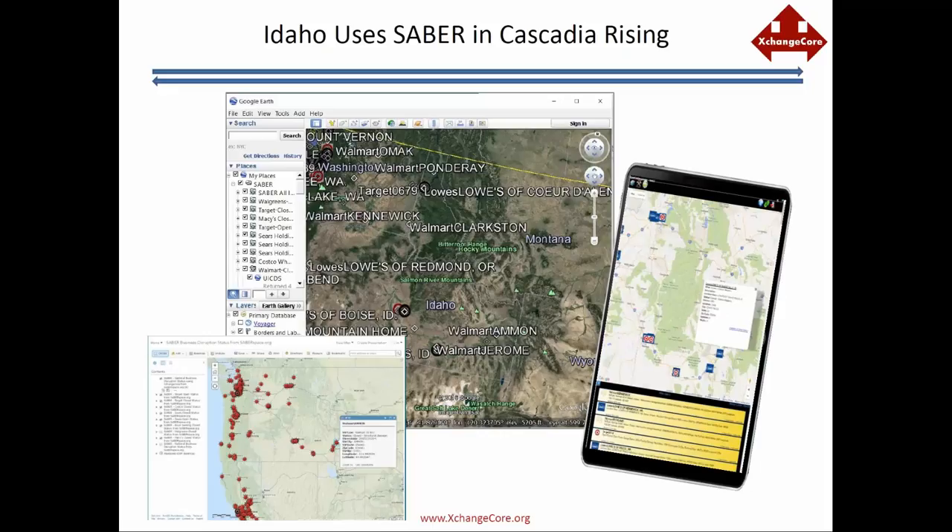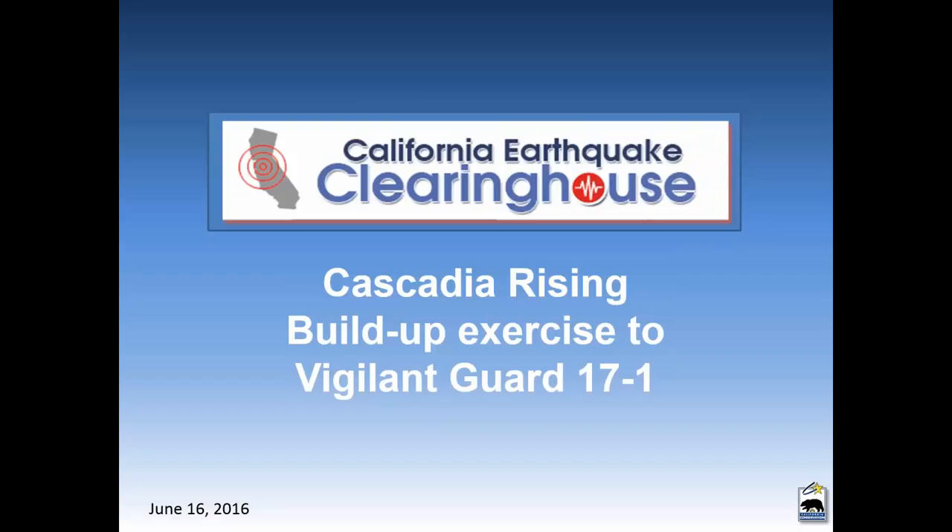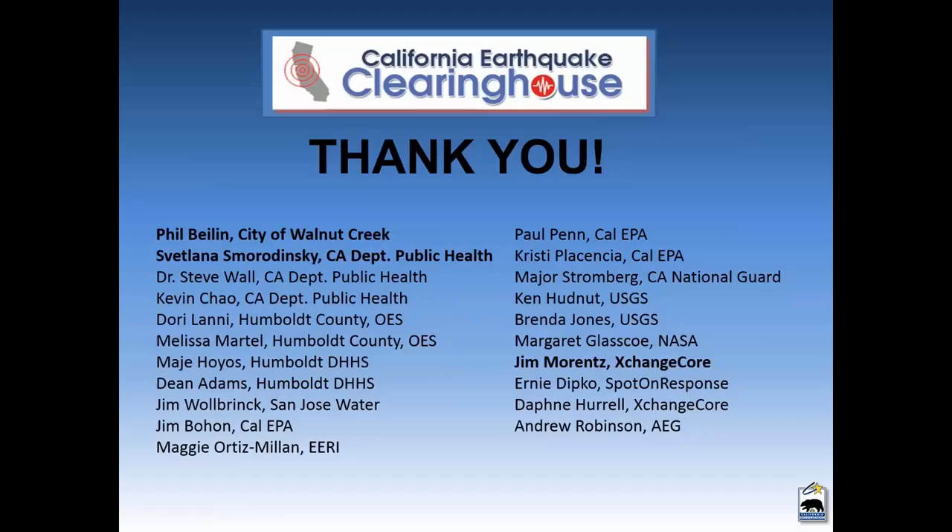For California, we are using the Cascadia exercise as a build-up exercise to a more formal exercise — the Vigilant Guard exercise in November, conducted by the California National Guard. The Vigilant Guard exercise will be a multiple simultaneous response to earthquakes in southern Nevada and, a day later, an earthquake in California — a multi-state response effort, which is the parallel with the Cascadia scenario. I want to thank all the people whose work I'm about to show. The Clearinghouse function is to provide information about the damaging impacts of an earthquake to emergency responders and others.